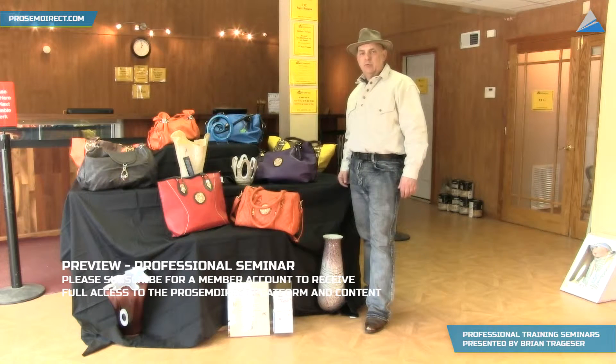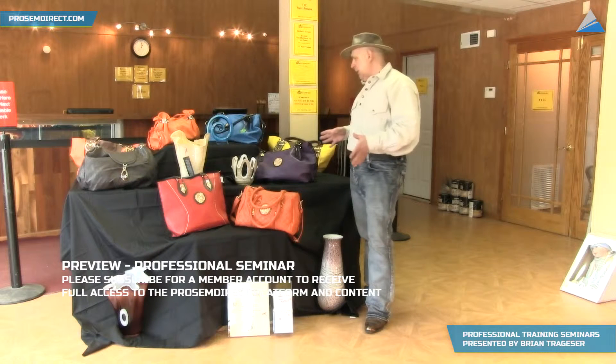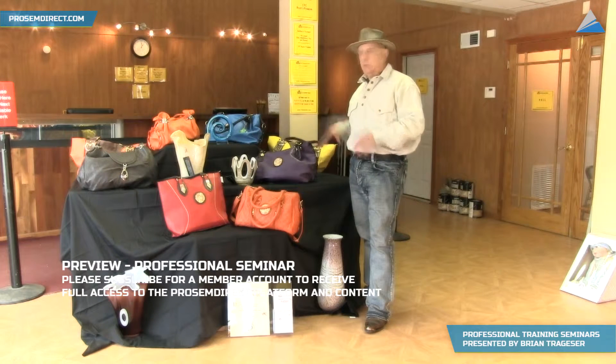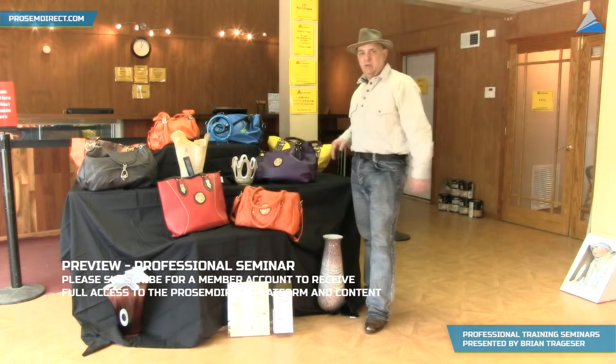Hi, I'm Brian Tregeser, ProSumDirect. What we have here right now is a bunch of designer items that just came from the closeouts show. I wanted to show them to you first and I'm going to show you how to build a little display like this relatively quick.